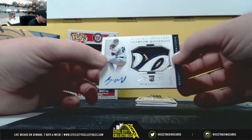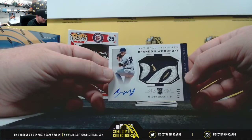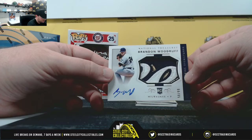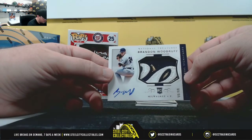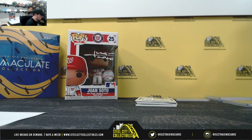Nice rookie patch here — Brandon Woodruff, numbered 50 of 99. Number zero goes to Evagrio. Really nice patch there.